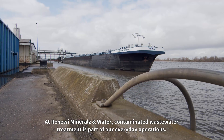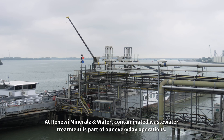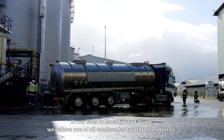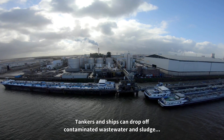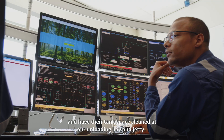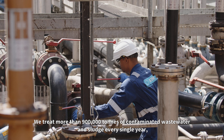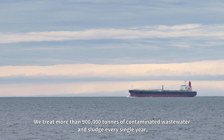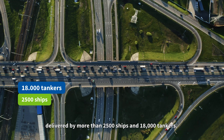At Renewi Minerals and Water, contaminated wastewater treatment is part of our everyday operations. At our sites in Mordyck and Viert, we relieve you of all wastewater treatment concerns. Tankers and ships can drop off contaminated wastewater and sludge and have their tank space cleaned at our unloading bay and jetty. We treat more than 900,000 tonnes of contaminated wastewater and sludge every single year, delivered by more than 2,500 ships and 18,000 tankers.